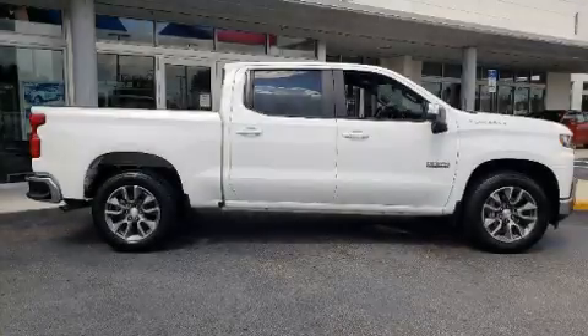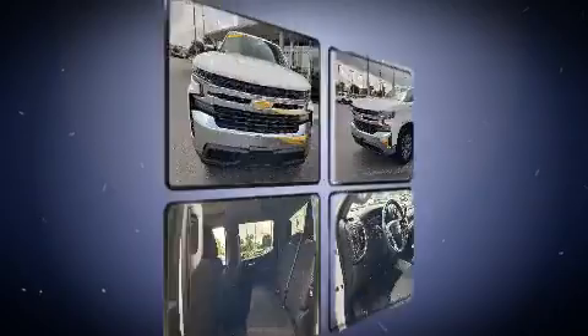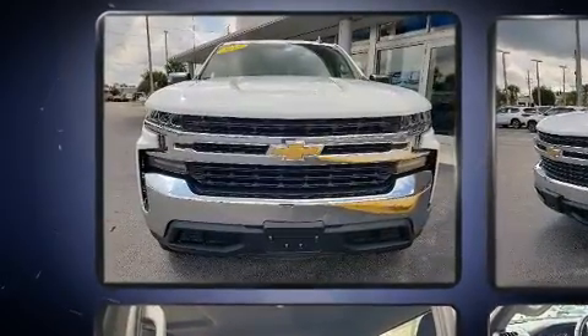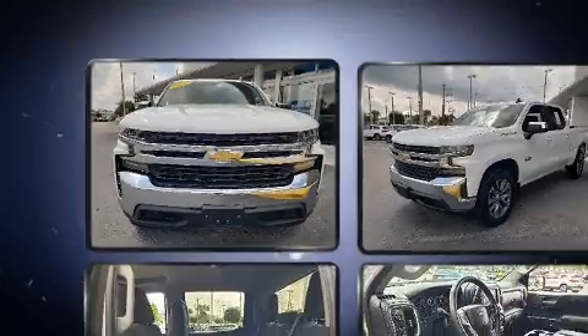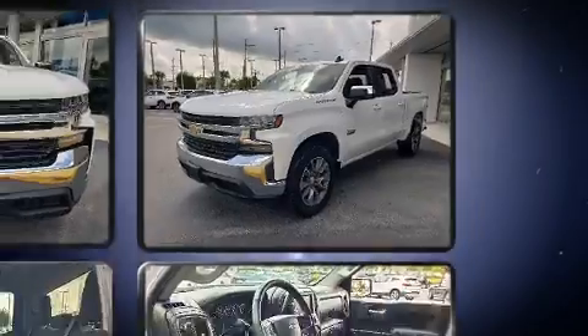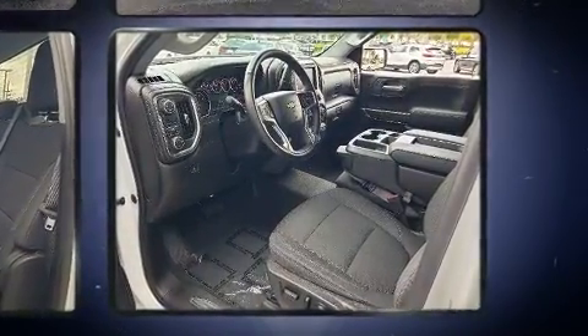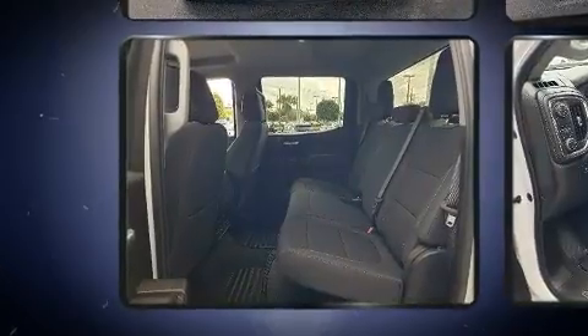Experience driving perfection in the 2019 Chevrolet Silverado 1500. This four-door, six-passenger truck still has less than 10,000 miles. It features an automatic transmission, rear-wheel drive, and a powerful eight-cylinder engine. Turbocharger technology provides forced air induction, enhancing performance while preserving fuel economy.